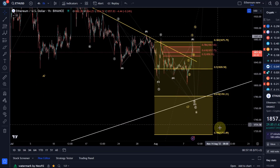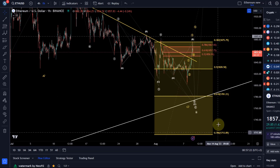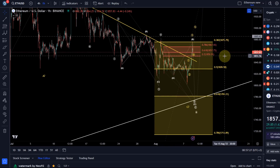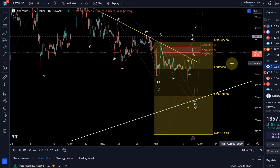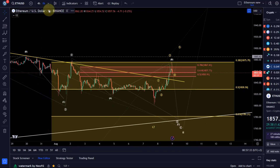Don't forget that our bullish support is at $1,700. The idea is that as long as we stay above that level, the wave count where we expect higher into the $2,400-$2,500 region remains the expectation.